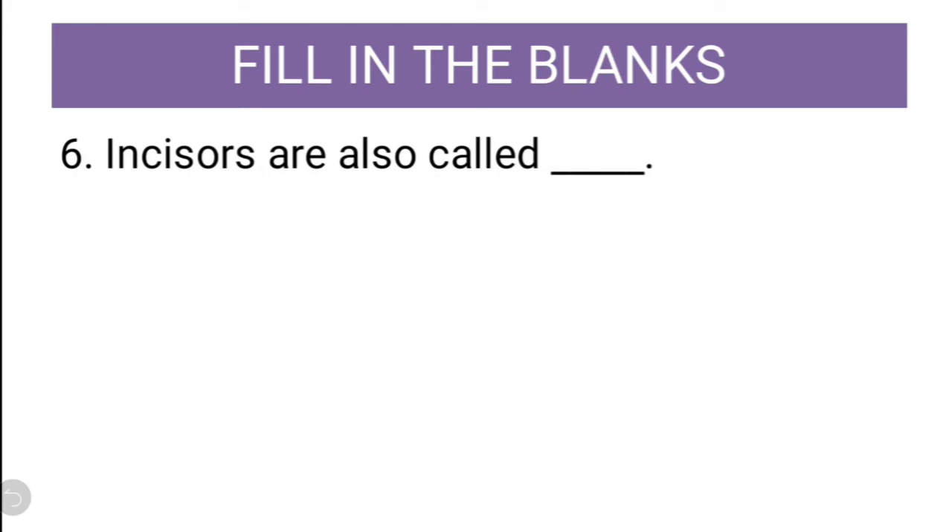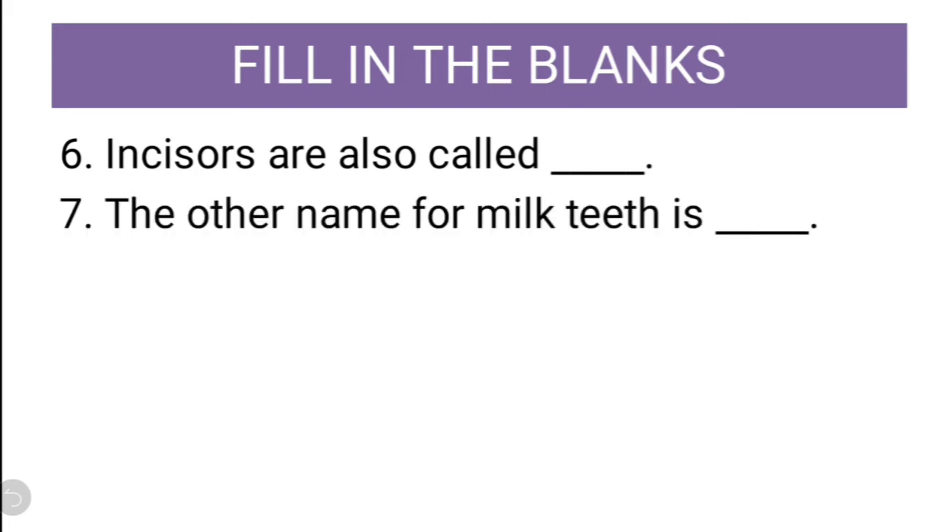Sixth question: Incisors are also called dash. Can you guess the answer of this question? Incisors are also called cutting teeth. We will cross check it afterwards after the tenth question.